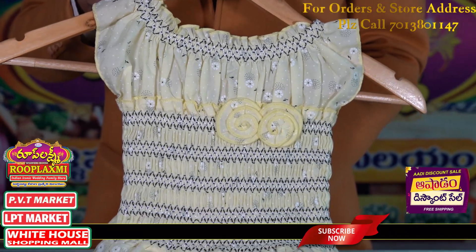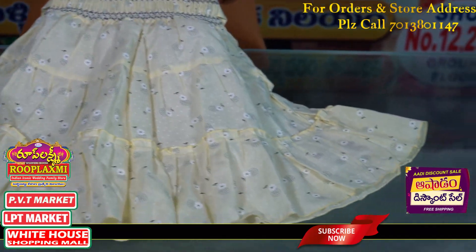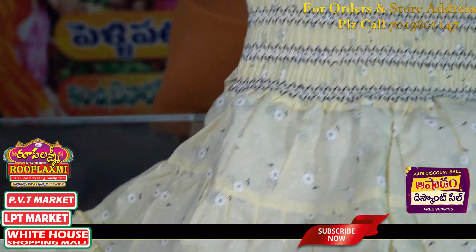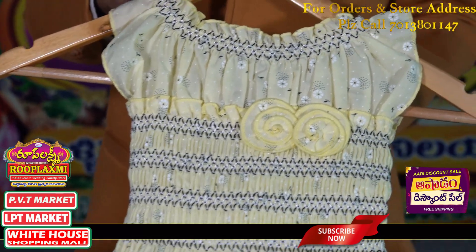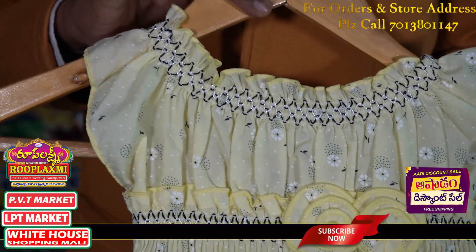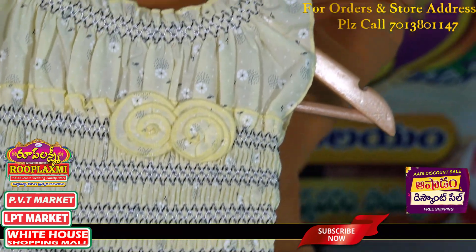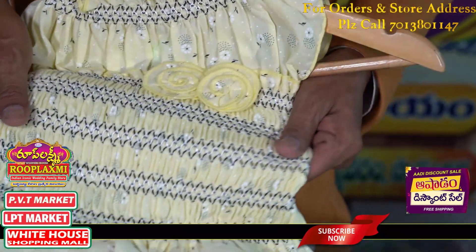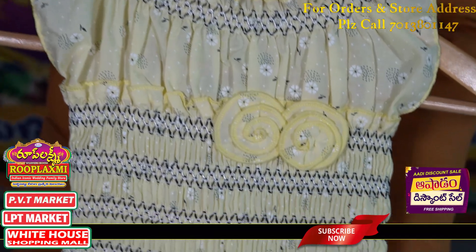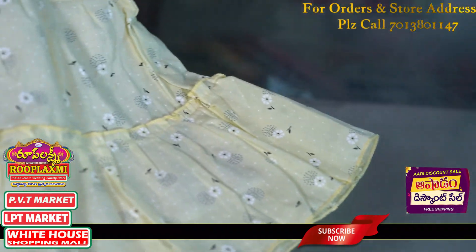This is an excellent frock — a pure 100% cotton frock. It is a light lemon yellow, very beautiful. It is also smocking, very nice. It is stretchable and very comfortable with this size.